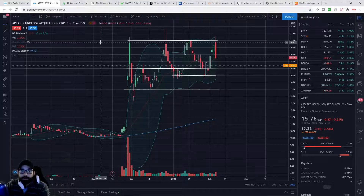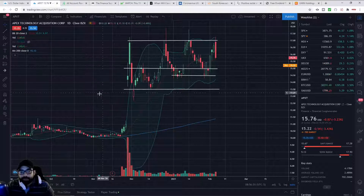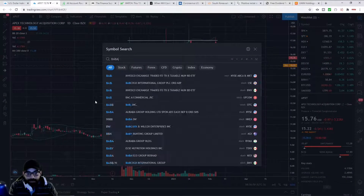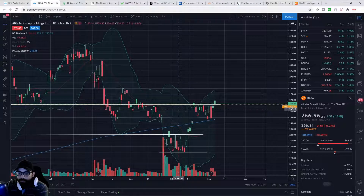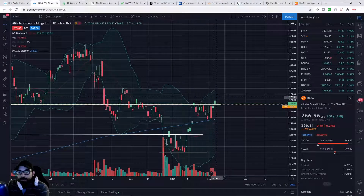Doing a quick follow-up video. I want to talk about trading channels, and we're going to recap some of the other trades that I called out — one of them being Alibaba. Alibaba had a resistance of 266 and we're seeing a little bit of a pop to the upside.